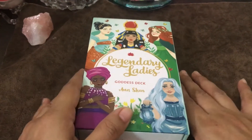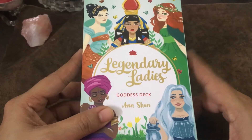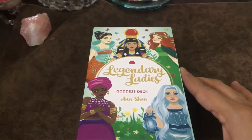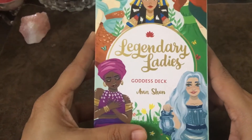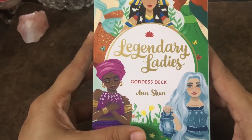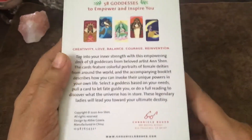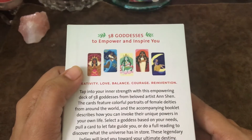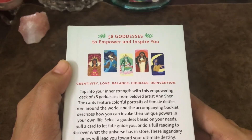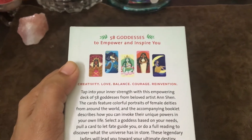Hello everyone, welcome back to my channel. Today I'm going to do a review for an Oracle deck, which is the Legendary Ladies Goddess Oracle deck. It's a goddess deck by Ancient, and it has 58 goddesses to empower and inspire you — creativity, love, balance, courage, and reinvention. Wow, that's nice.